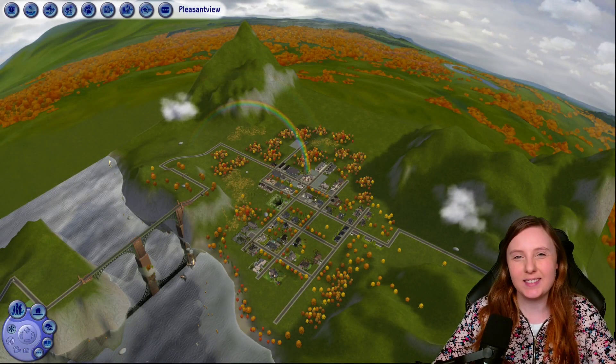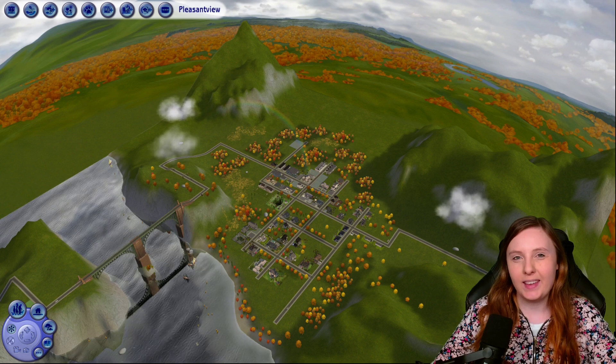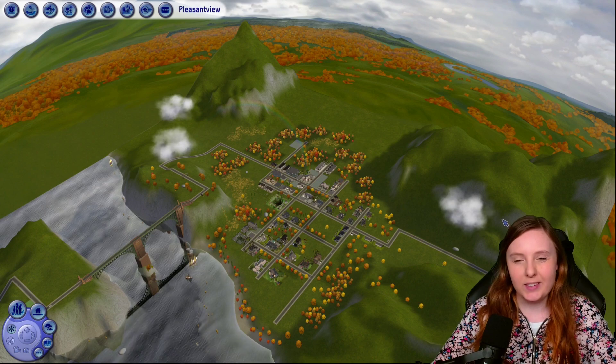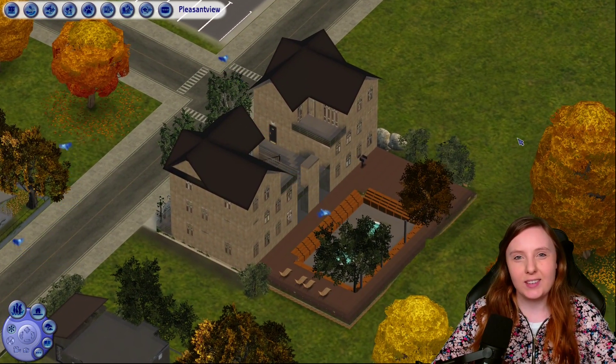Hello! Welcome back to Pleasant View. Today it's time to meet the Langerak family — that is Kaylin Langerak and her children. As you were a bit spoiled in the previous episode, she lives over here in this apartment building. So let's join the family!